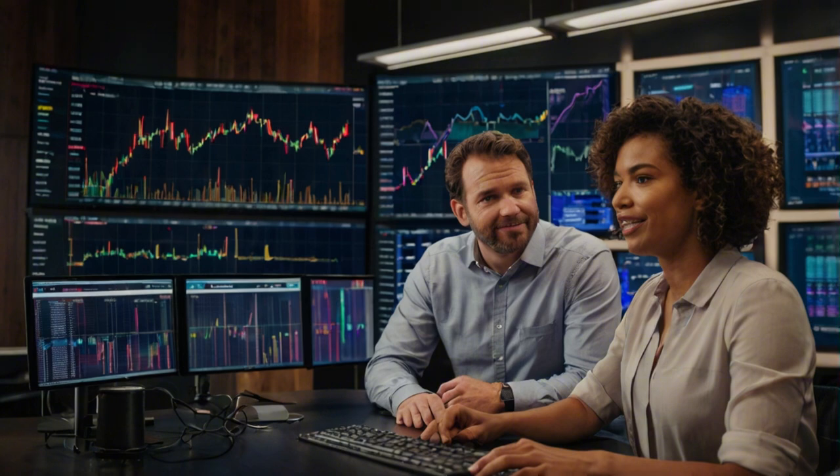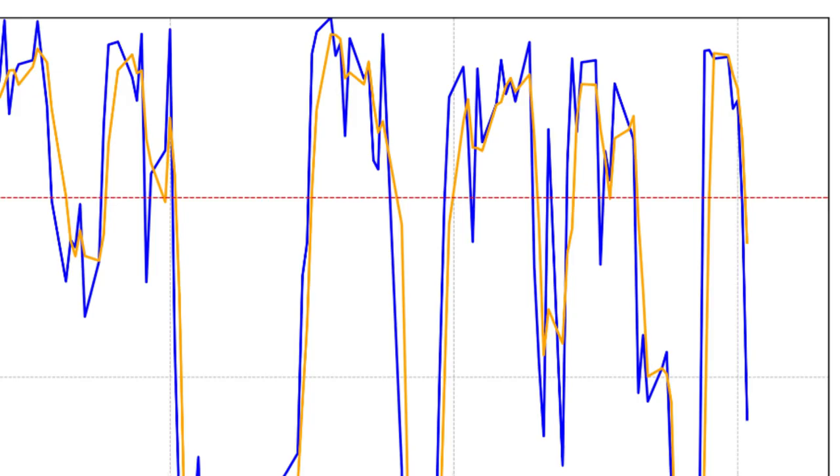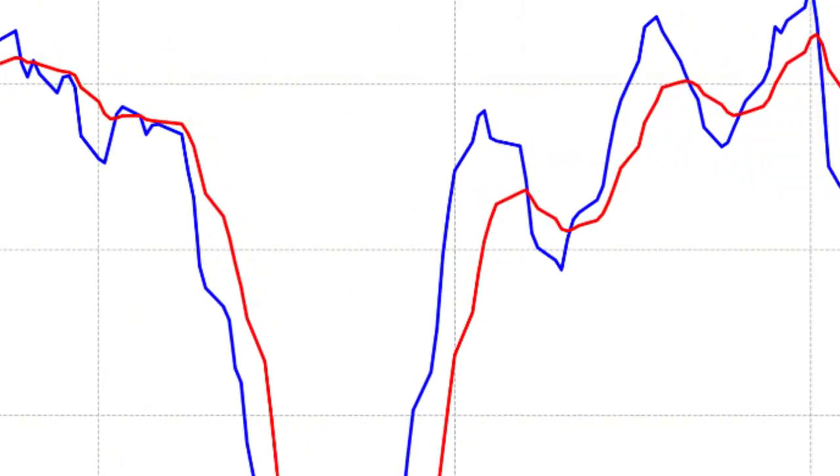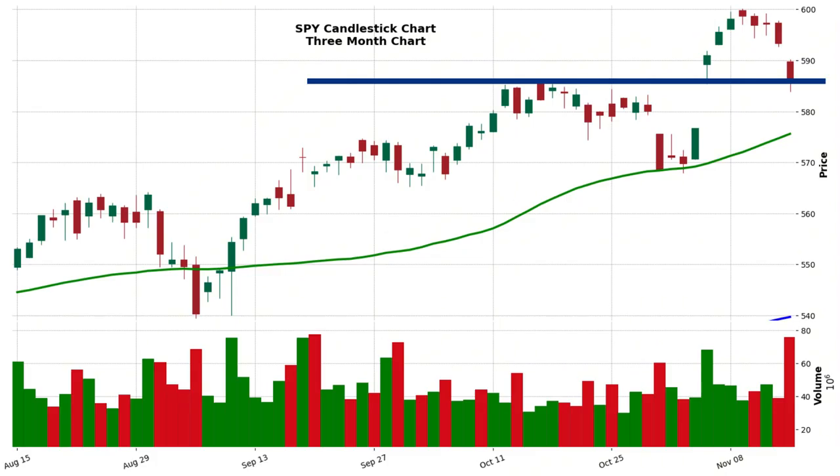Let's imagine SPY channels its inner Rocky and fights its way back up from the support level at $585. What would that look like? We'd want to see those indicators start flashing positive signals — for example, that dip in stochastics would want to reverse course and start climbing again, indicating buyers are regaining control. With MACD, we'd hope to see those lines avoid crossing over. And the price action itself would need to confirm this shift: SPY moving decisively above $585.75, making higher highs and higher lows again.